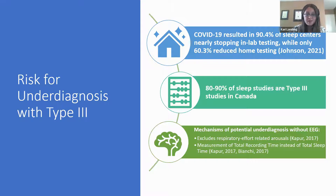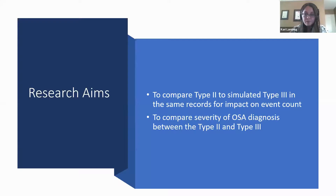There are several reasons we expect differences between Type 2 and Type 3. First, without EEG we cannot measure respiratory effort-related arousals, or RERAs, so they cannot be included in the event count. Additionally, the apnea-hypopnea index is typically calculated by dividing the number of respiratory events by total sleep duration, but without EEG we don't know total sleep duration and must use total recording time as the denominator — which includes time spent awake — resulting in fewer events per hour. In this project, we compared event counts and diagnosis between a Type 2 and a simulated Type 3 within the same patient files.